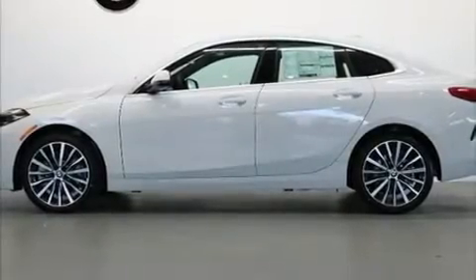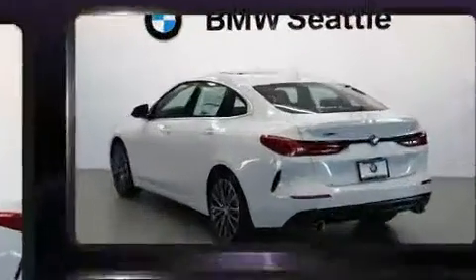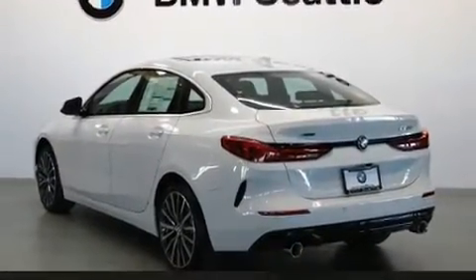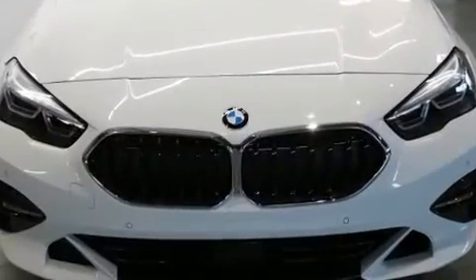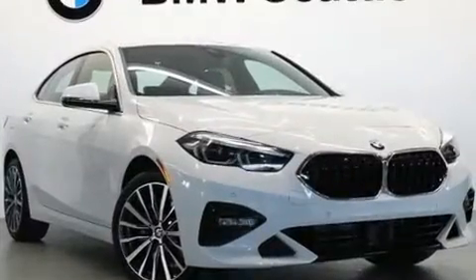Get excited about the 2020 BMW 228i. This four-door, five-passenger coupe will allow you to take command of the road with confidence. Under the hood, you'll find a four-cylinder engine with more than 200 horsepower, providing a smooth and predictable driving experience.